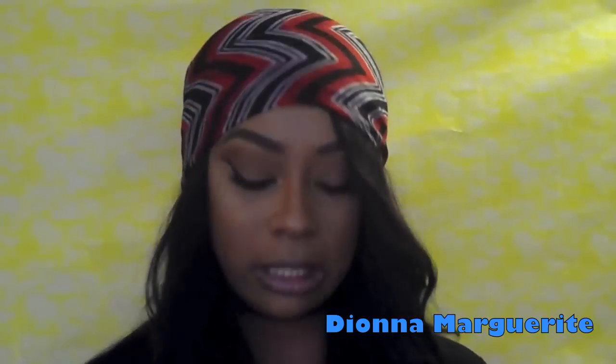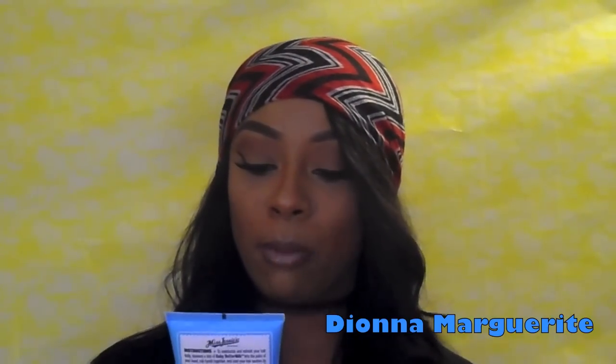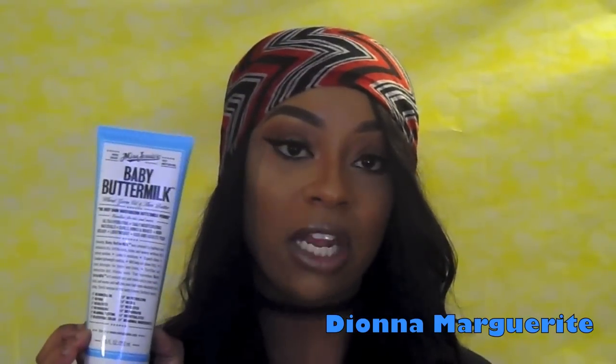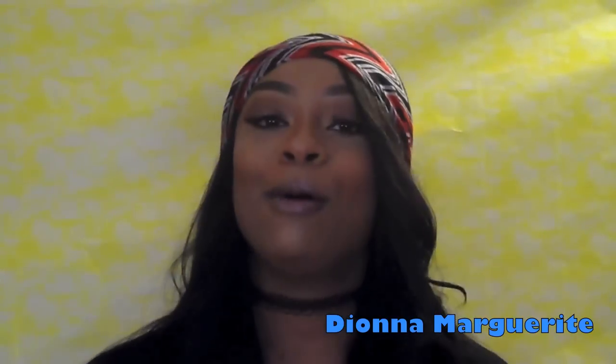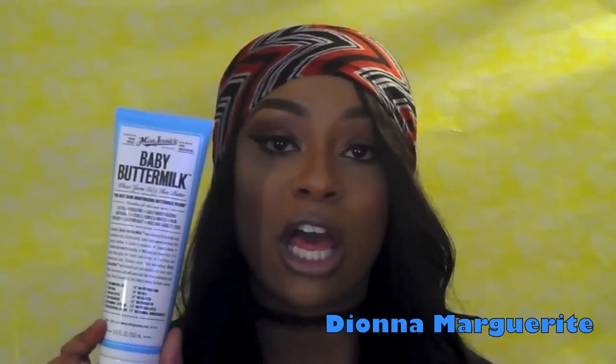It's just so sleek. The next item is the Miss Jessie's Baby Buttermilk Wheat Oil and Shea Butter — it says 'the best darn moisturizing buttermilk period.' It's supposed to be super hydrating, moisturize your curls, and lock in moisture. I need something like that because my hair gets super dry. I plan on using this in an upcoming natural hair video, because I want to take better care of my natural hair — so this is definitely going in the regimen.